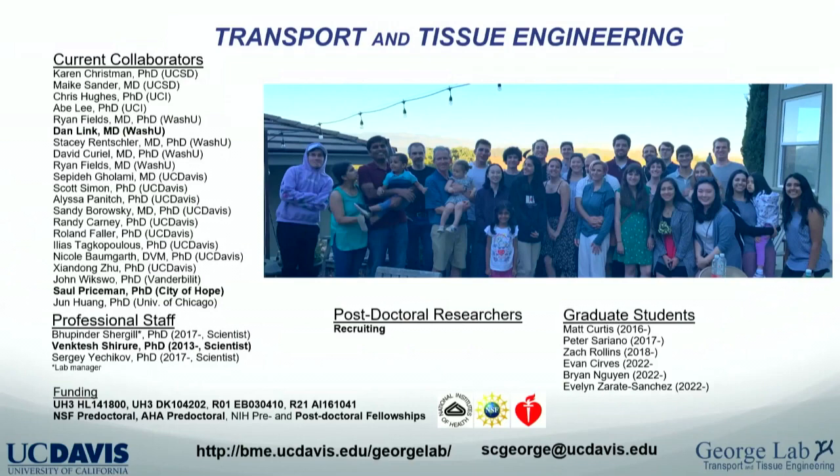My lab is split between professional staff, project scientists, and grad students. I had three postdocs finish in the last year. The boldfaced names are Dan Link, Sol Priceman — one of the key collaborators. Venkates Shire is a project scientist, and Drew Glazer recently finished her postdoc and is now at J&J.